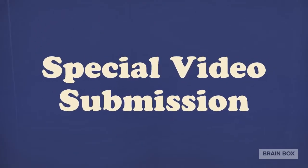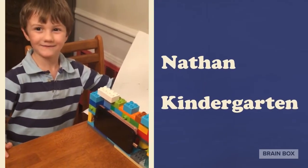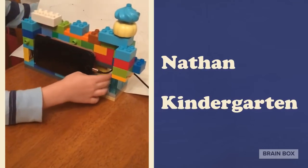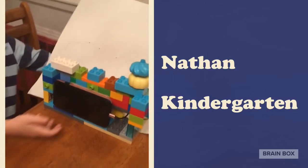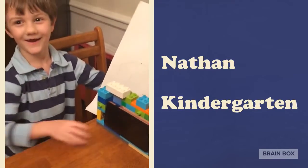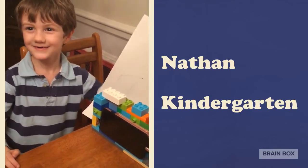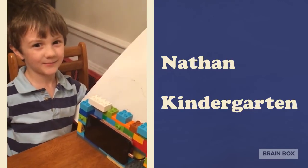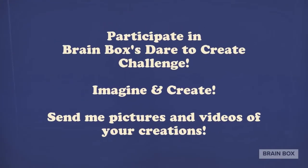And now for a special video submission. Hi, Ms. Crockwell. I made a new creation — it's a phone holder. This is the little charger space for when it's low on battery. Mom can put her phone in there. I made it out of Lego. I think we should have each week a creating day to make our own creation. Great idea, Nathan.